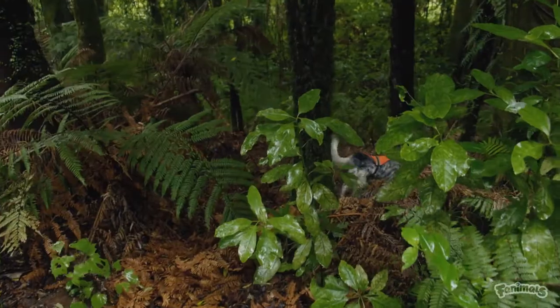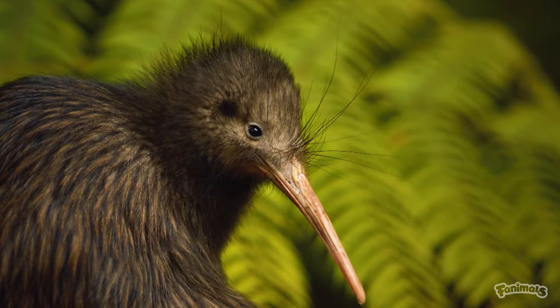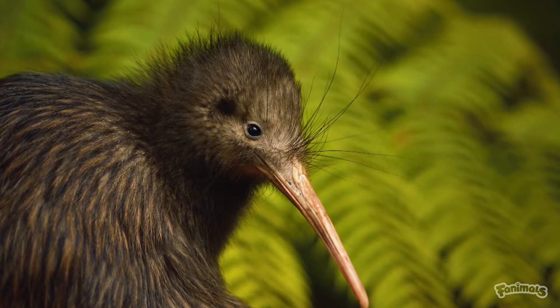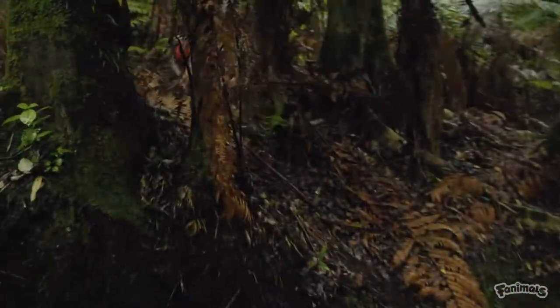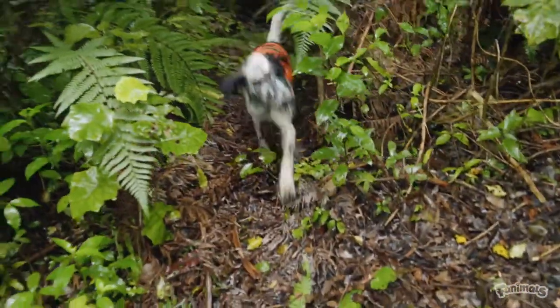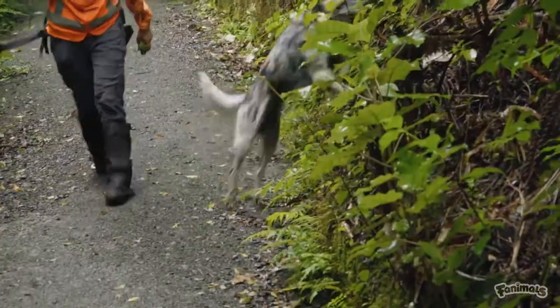The North Island brown kiwi is one of our most common kiwi species. However, where their population is not managed, it's steadily declining by two to three percent a year. Without ongoing support from recovery programs like Kiwis for Kiwi, Save Our Iconic Kiwi, and the Conservation Dogs program supported by Kiwi Bank, the decline would be irreversible.